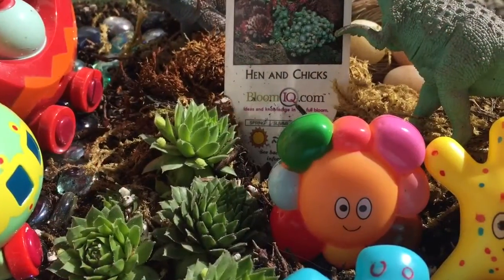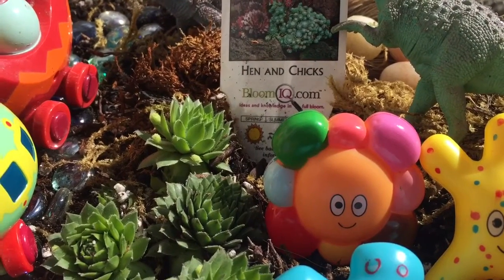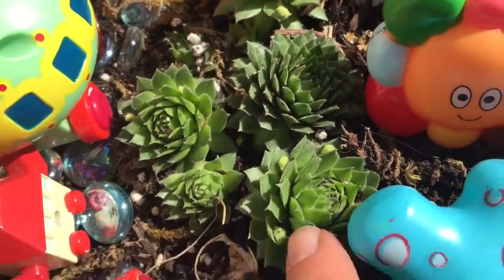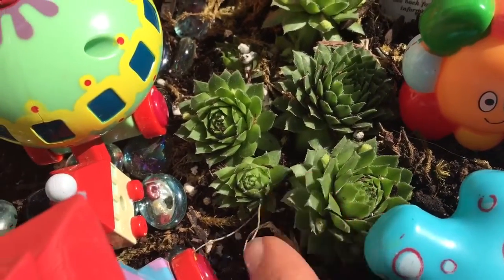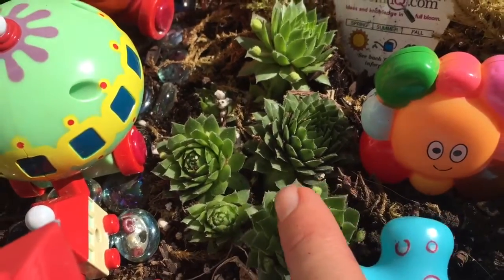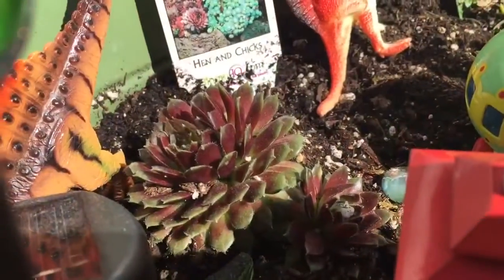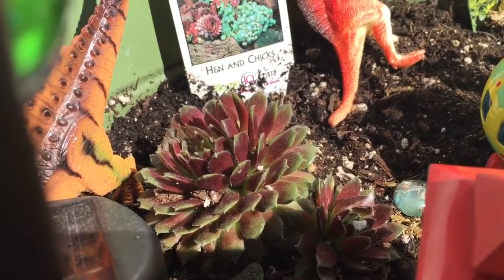Our first plant is called hen and chicks, and they look like little flowers. They are quite hard and they're great for fairy gardens or a dinosaur garden. Here are the purple and green hen and chicks.